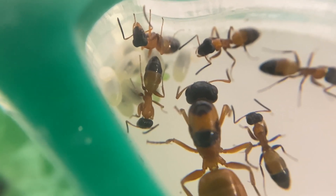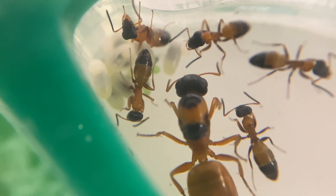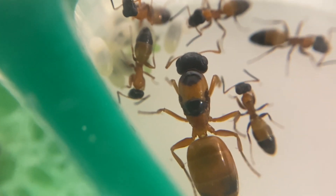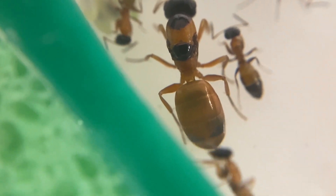Hello everyone and welcome back to another video from Ants of Sydney. Today we'll be looking at my Opisthopsis, or Strobant, colony. Strobants are found in many parts of Australia, especially Queensland and the Northern Territory.